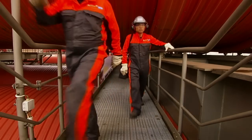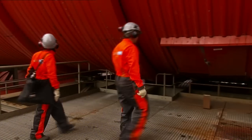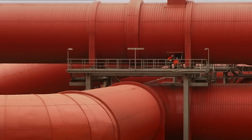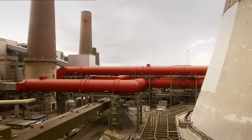Frequent inspection should be done of the flue gas channels to ensure there is no indication of defects in the insulation. The use of process safety management, or PSM, and regular visual inspection can prevent minor irregularities from going undetected and becoming a costly issue.